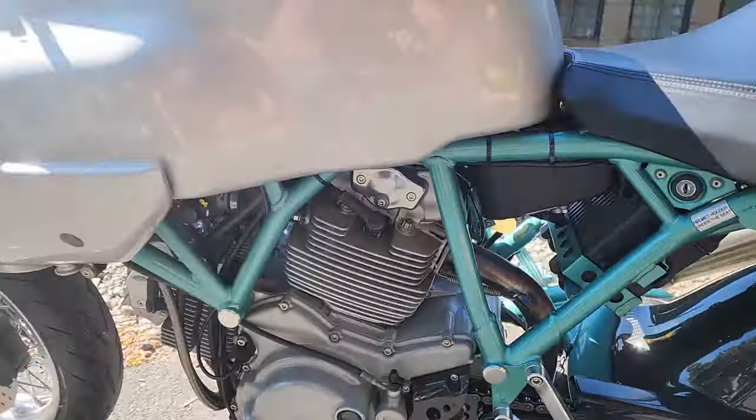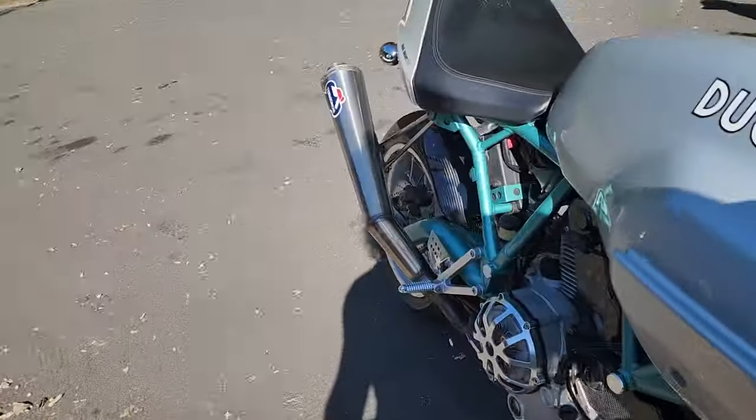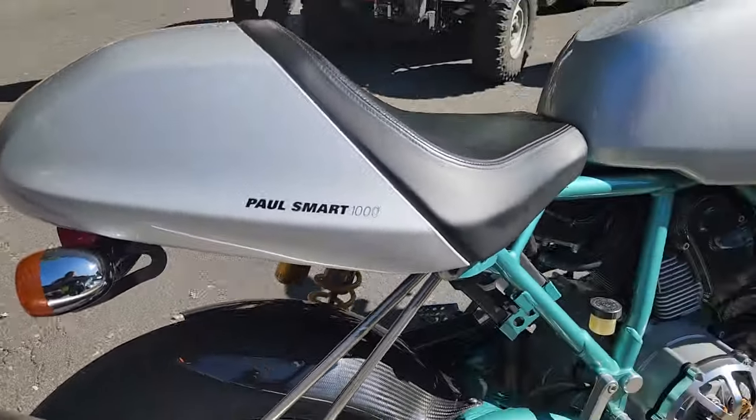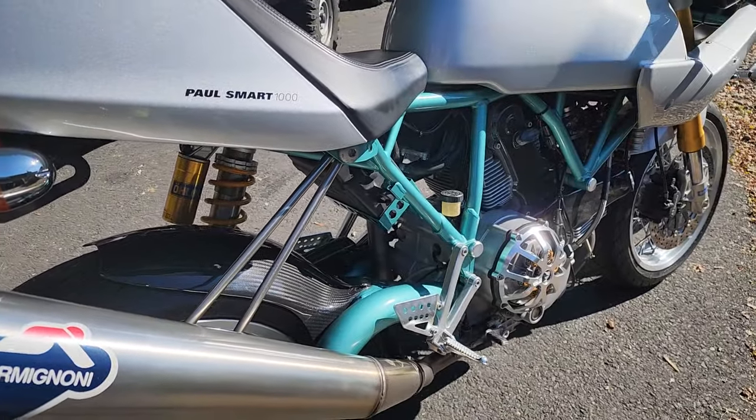I believe Paul Smart did pass a couple of years ago, so they're limited — not too many out there. This thing just screams moto porn. Look at this thing.